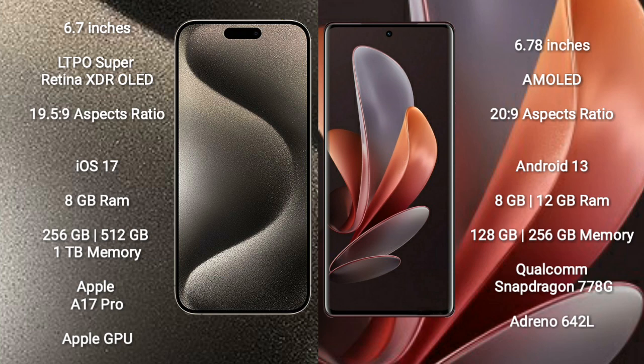iPhone 15 Pro Max runs on the iOS 17 operating system. VOV29 runs on the Android 13 operating system.